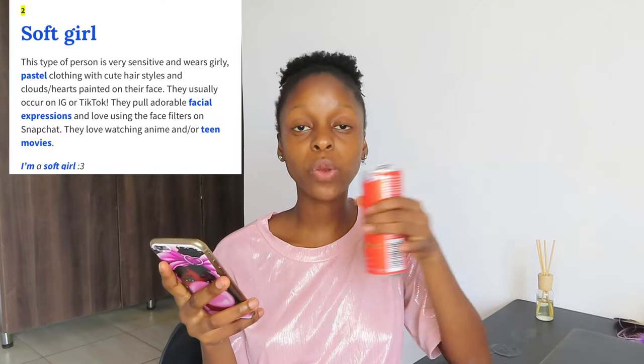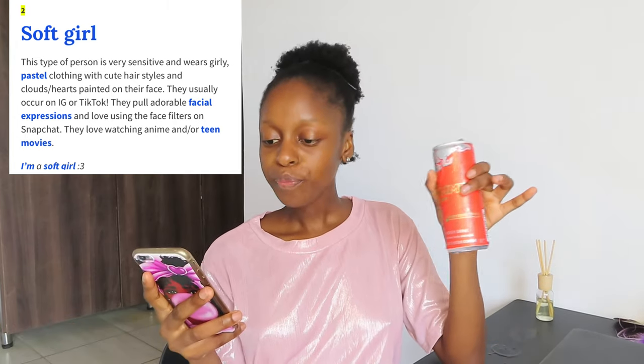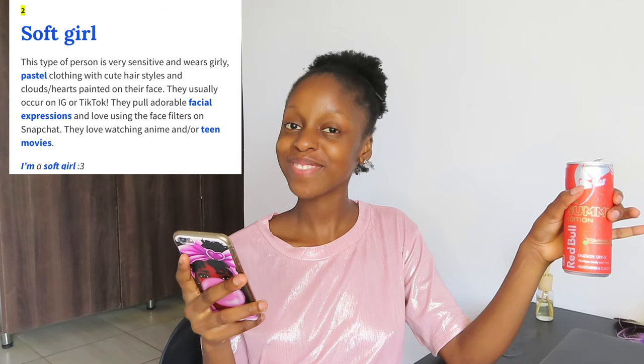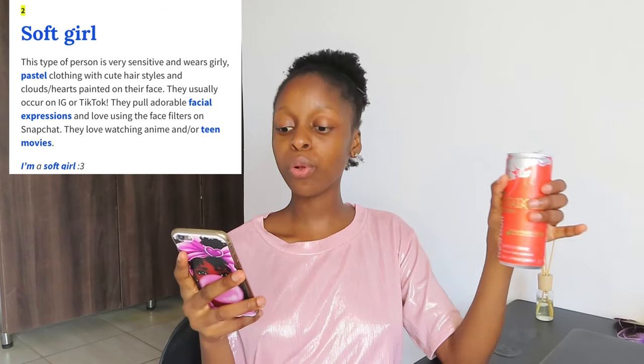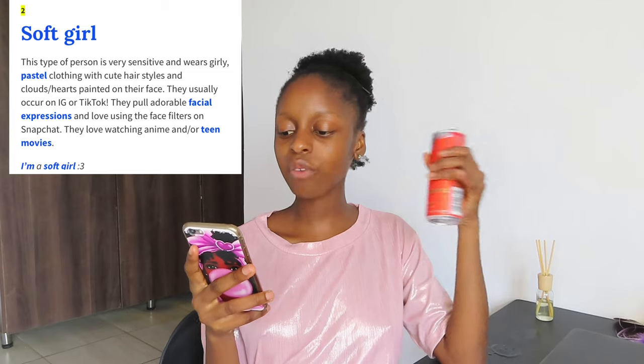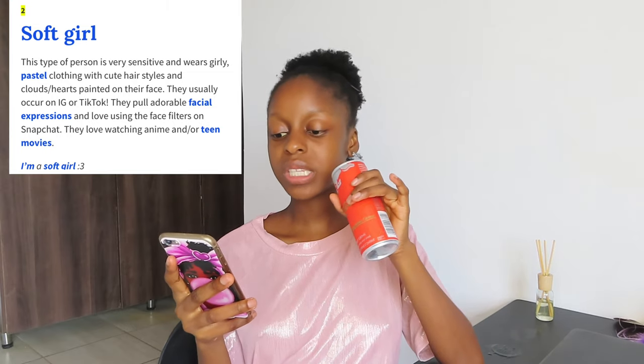This type of person is very sensitive and very girly. I remember I told you guys that I love being girly. I think I am a soft girl. Pastel clothing with cute hairstyles, and clouds painted on their face. They usually look here on IG or TikTok. They pull adorable facial expressions and love using face filters on Snapchat. They love watching anime or teen movies — I love watching teen movies, so I think there is a little bit of a soft girl in me. You can see I'm even wearing pink now.